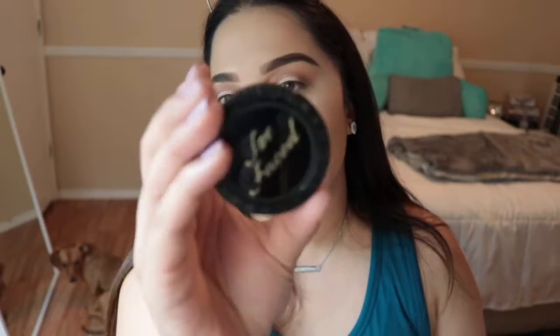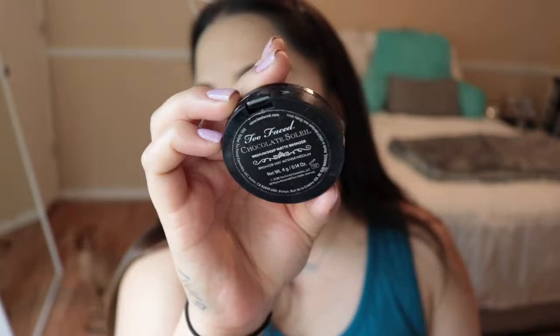For bronzer I'm using the Too Faced Chocolate Soleil Bronzer in shade Medium Deep — a completely matte bronzer. Funny story: the other day I did my full makeup — eyeshadow, eyeliner, foundation, concealer, the whole nine — got in the car and realized I looked so weird. I hadn't put on any bronzer, blush, or highlight at all. I walked out with just foundation and concealer and I looked so strange.